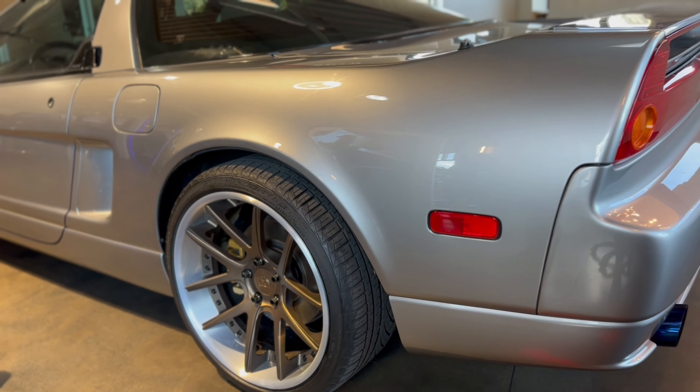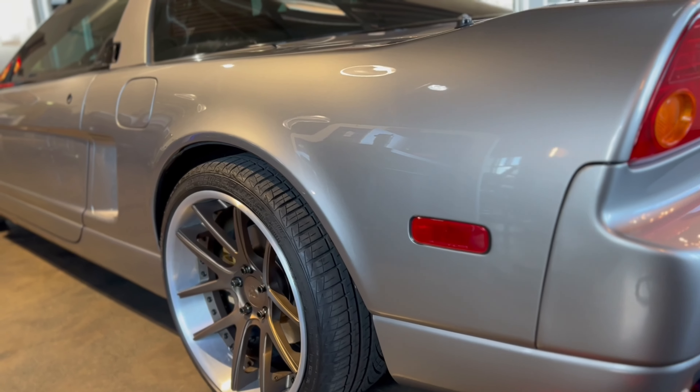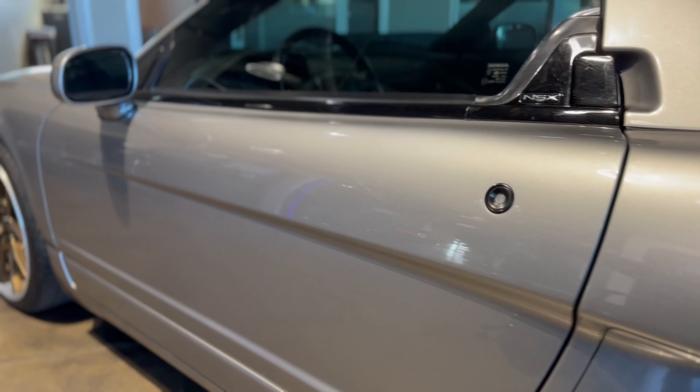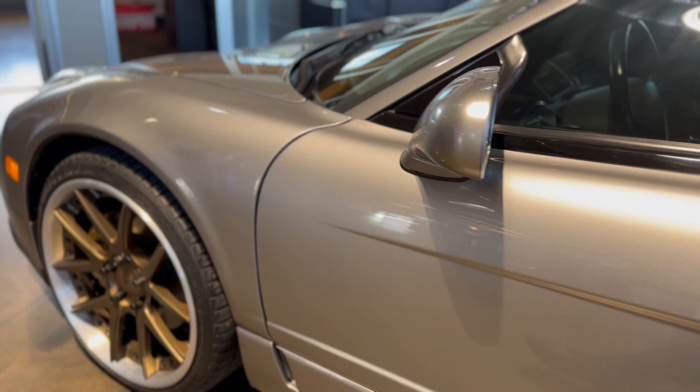Six-speed manual transmission, super well-balanced. A lot of firsts with Acura and Honda — all-aluminum body, balanced suspension. Senna, the F1 driver, would take it out on the track and tell them what to change and how to make it faster. Gordon Murray helped with the design.